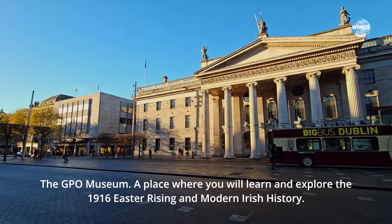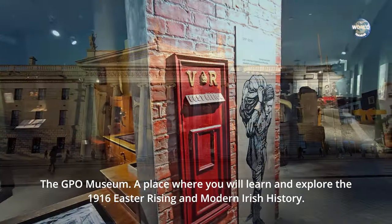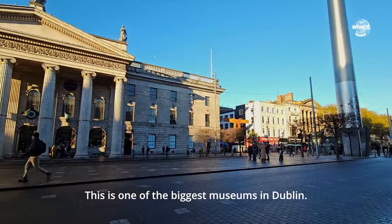The GPO Museum — a place where you will learn and explore the 1916 Easter Rising and modern Irish history. This is one of the biggest museums in Dublin.